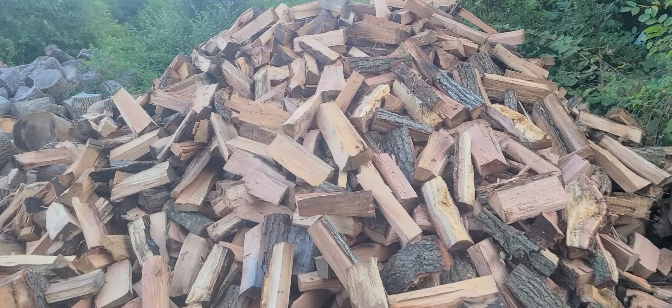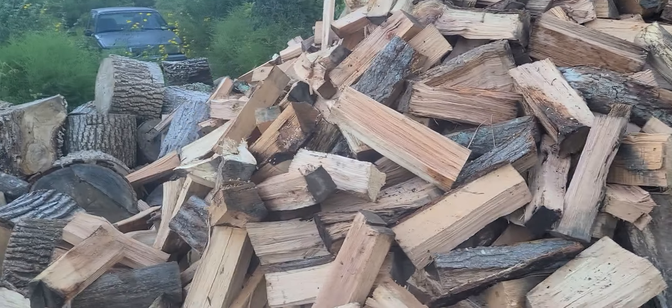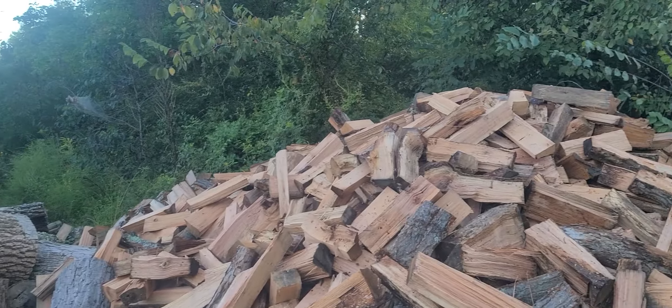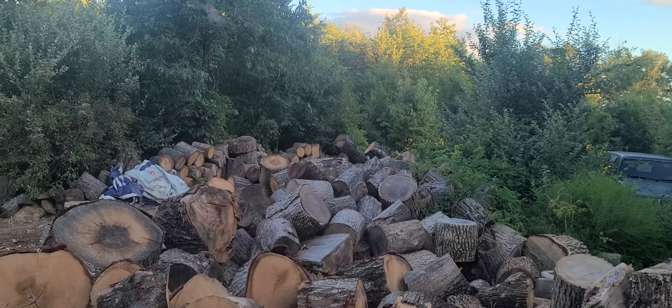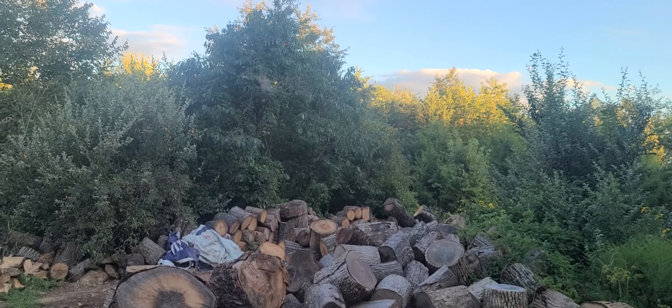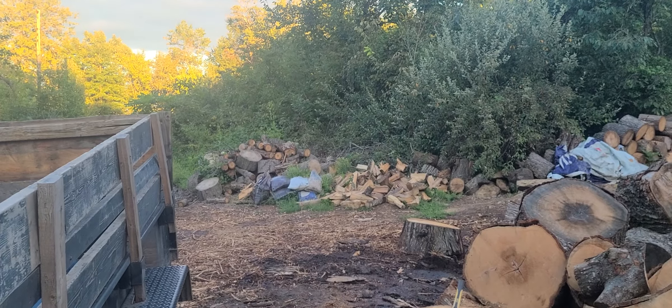This is all oak right here, it's supposed to be for the restaurant, but if he don't take it then it's just going to get mixed up. That's a little bit of dry ash and maple and stuff in the middle over there, and we got some oak rounds over there in the corner, a little bit more ash and oak right there.